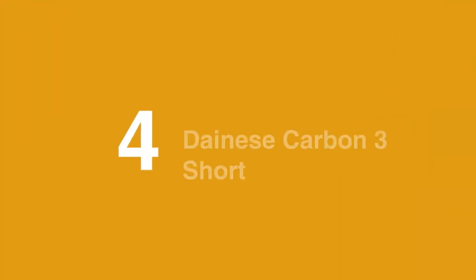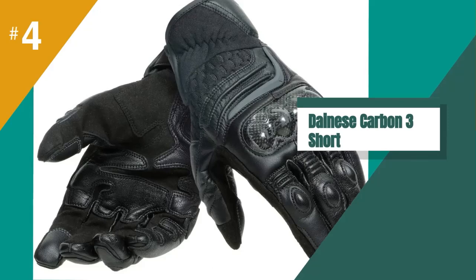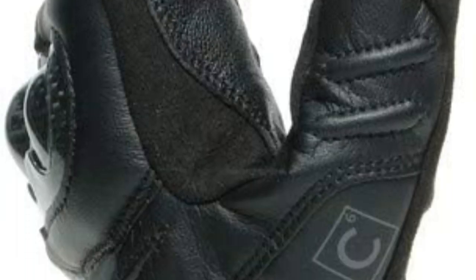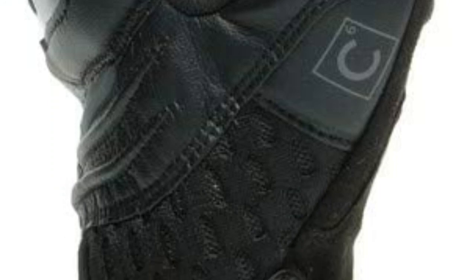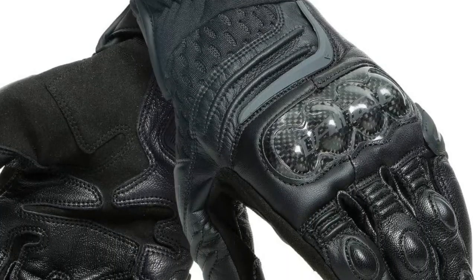At number 4 is the Danez Carbon 3 Short Leather Motorcycle Gloves. The Carbon 3 comes as either a short or long model. The longer gauntlet version rises higher on the wrist, which may work better depending on your go-to riding jacket. We've been testing this glove for about a year, and we love its excellent protection with a pre-curved design that allows easy articulation for fanning the clutch or subtle brake inputs.